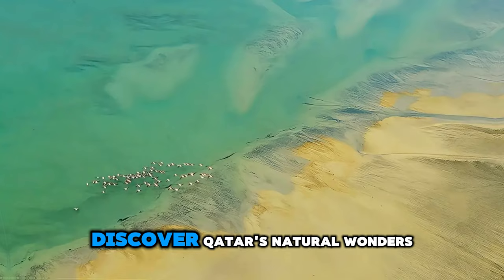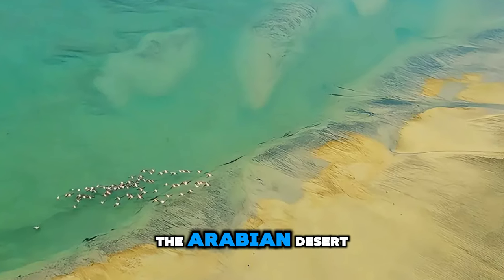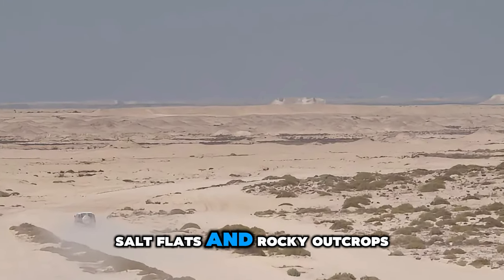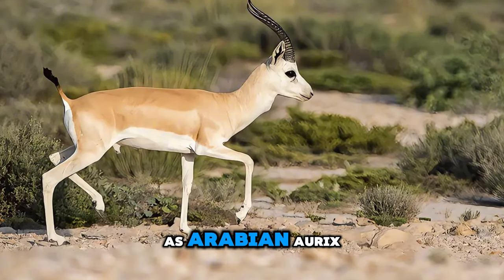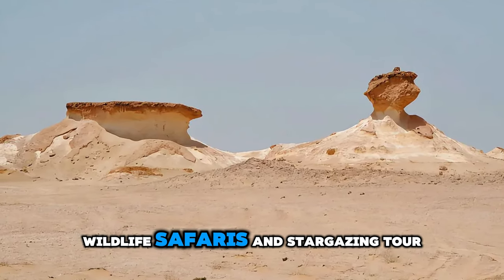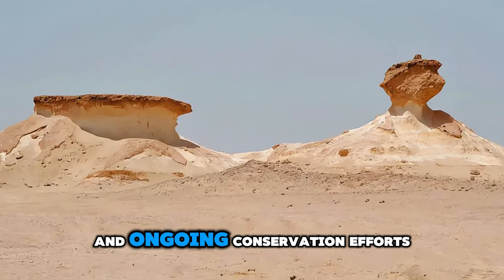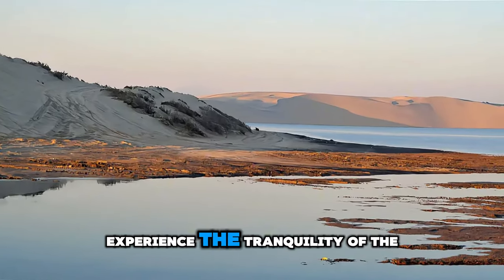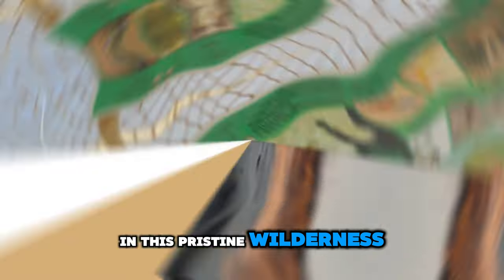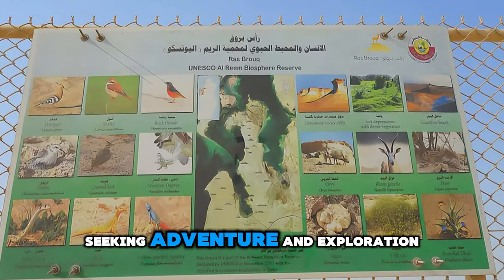Discover Qatar's natural wonders at Al-Reem Biosphere Reserve, a protected area located in the heart of the Arabian Desert. Explore diverse ecosystems including sand dunes, salt flats, and rocky outcrops, and encounter unique wildlife such as Arabian oryx, gazelles, and desert foxes. Embark on guided nature walks, wildlife safaris, and stargazing tours, and learn about the region's ecological importance and ongoing conservation efforts. Experience the tranquility of the desert landscape and witness spectacular sunsets and starry skies in this pristine wilderness. Al-Reem Biosphere Reserve is a sanctuary for nature lovers and outdoor enthusiasts seeking adventure and exploration.